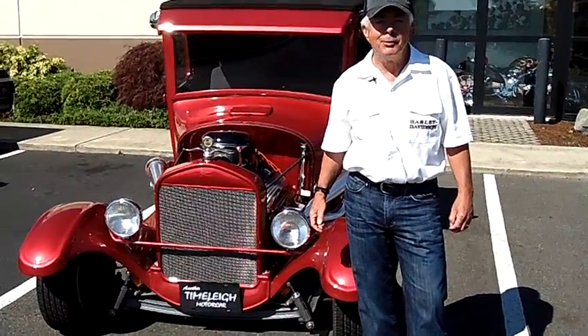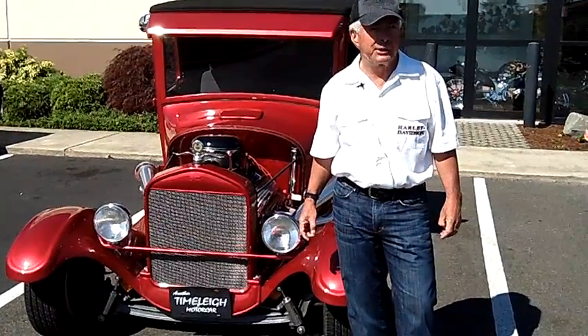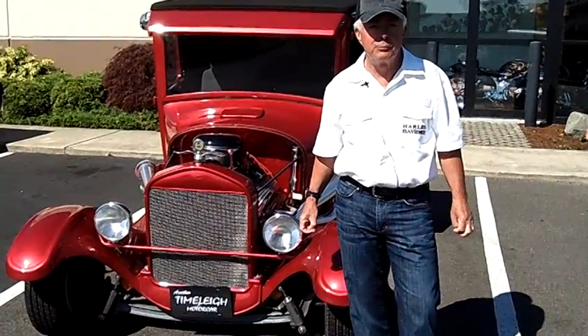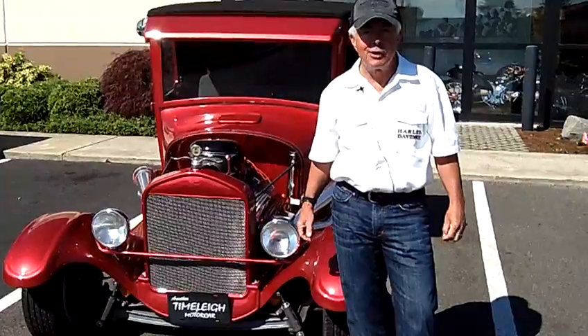Hi, it's Steve Boone. I'm here in Olympia with a beautiful '27 Ford hot rod pickup. It's got a 350 Chev V8 in it with a 350 turbo transmission, Ford 9-inch rear end, and it is awesome.